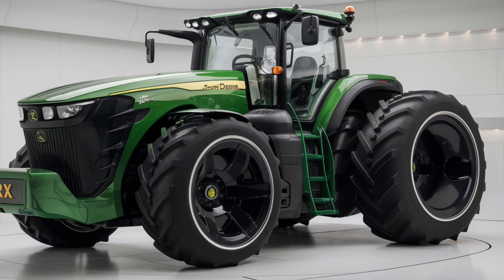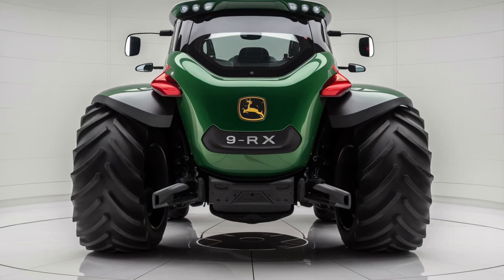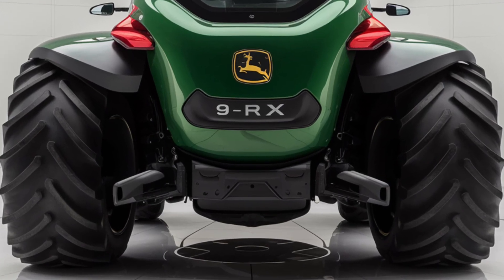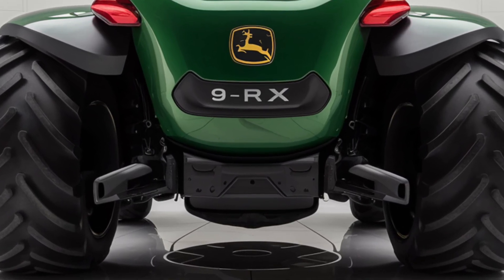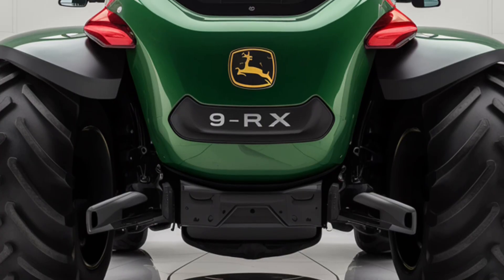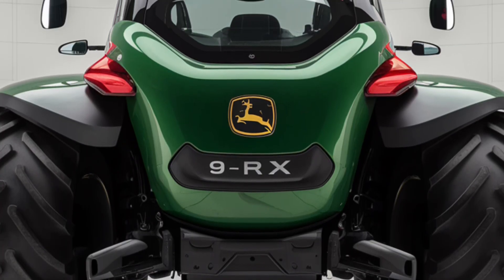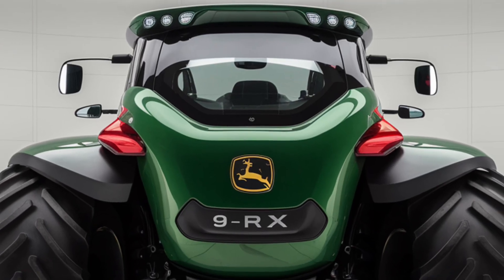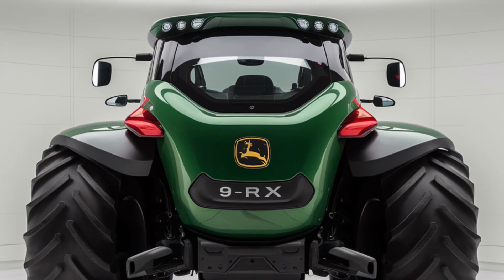Connectivity is key in modern farming, and the 2025 9RX doesn't disappoint. With integrated JDLink technology, you can monitor your tractor's performance, receive maintenance alerts, and even manage your fleet remotely — all from your smartphone or tablet. This seamless connectivity helps you stay ahead of potential issues and ensures your tractor is always operating at peak efficiency.